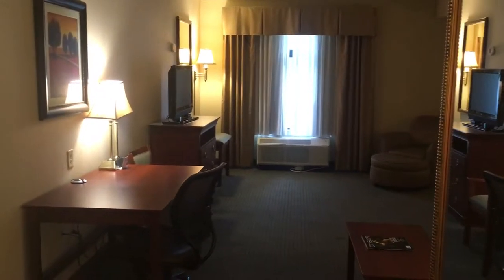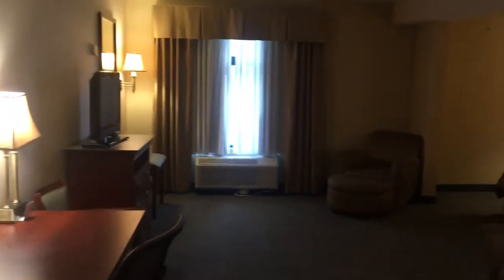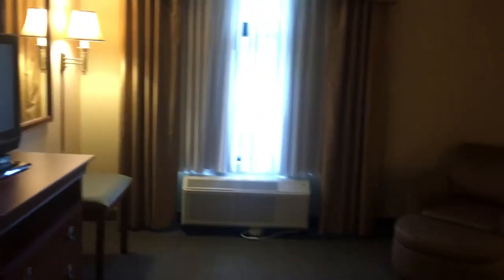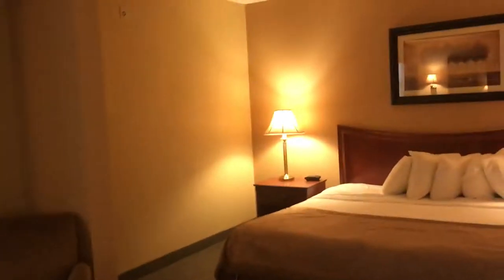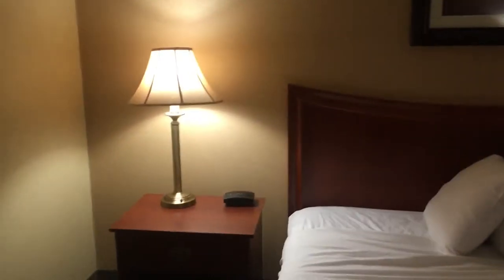Jadron here. I'm at the Wingate by Wyndham in Cleveland, Tennessee, and this is a Studio King suite. Pretty nice. The only thing I'd like to see in a room like this is a little bit better lighting.